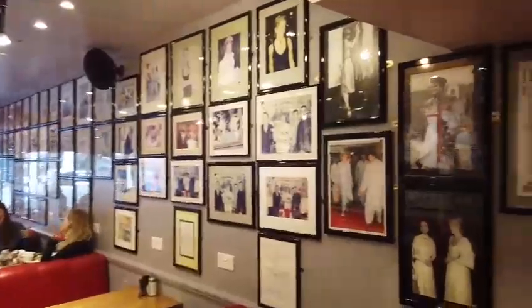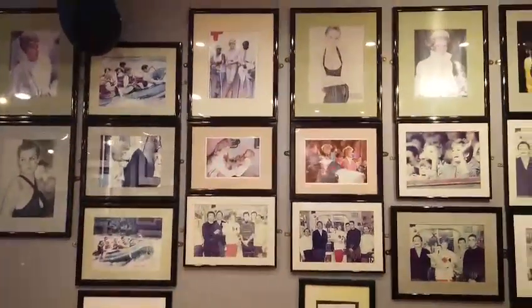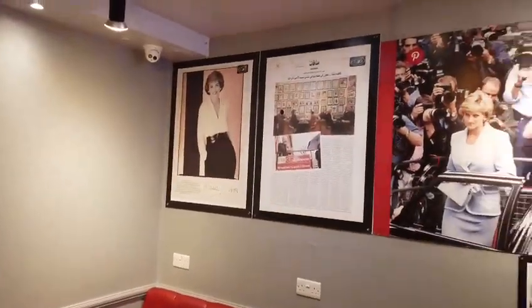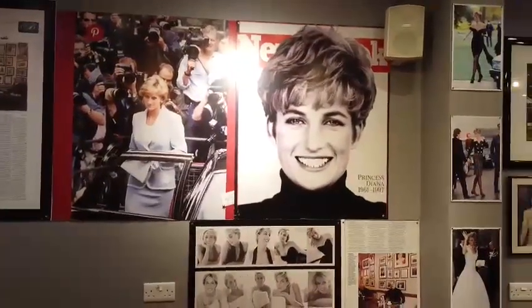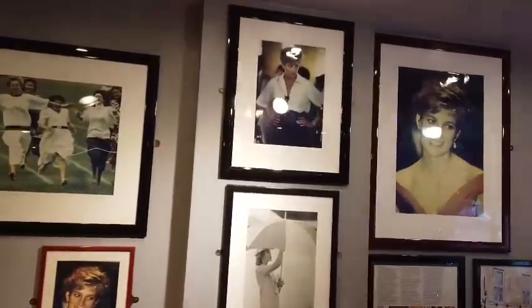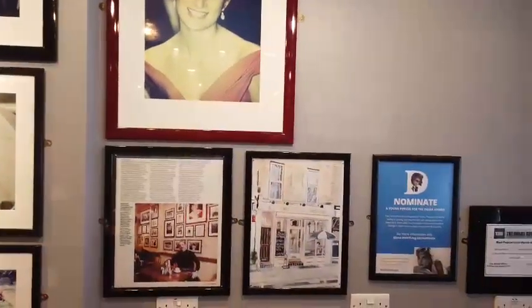You've got to get this on your bucket list for those of you that are fans of the princess. I don't want to disturb the customers, but isn't this incredible? Let me just go to the other side here. The images of her are just spectacular — how pretty she was. I'm making sure I'm not filming you guys. I just wanted to look at these amazing images, ladies and gents, dedicated to her memory.